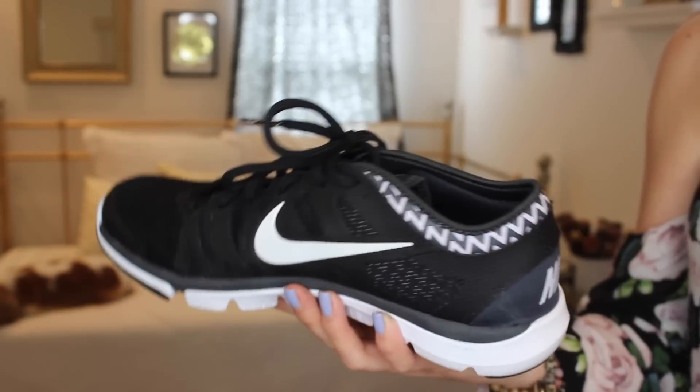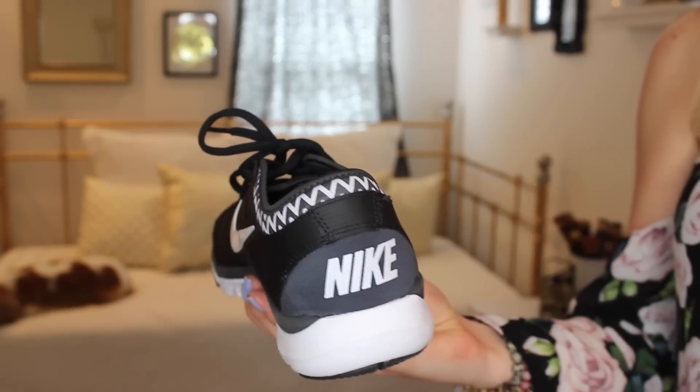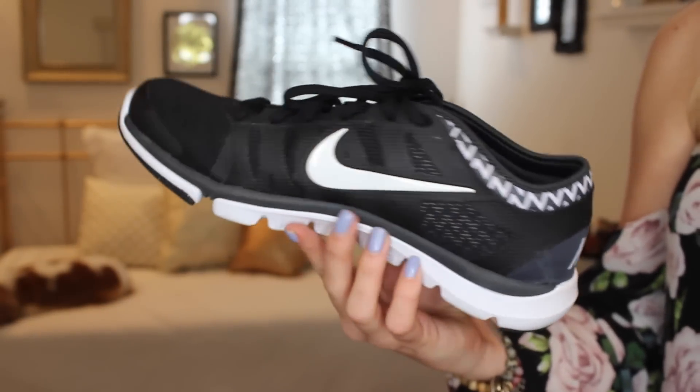I found these Nikes at Nordstrom Rack and they are just black with white and then they have a little bit of chevron print around here. I think they're called the Nike Flex. I got these for like $40 at Nordstrom Rack so it was a great deal. They're super comfortable — seriously the most comfortable shoes in the world.